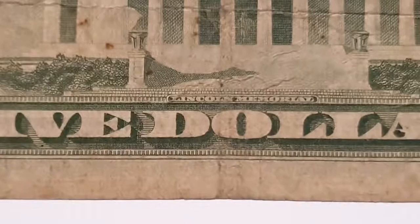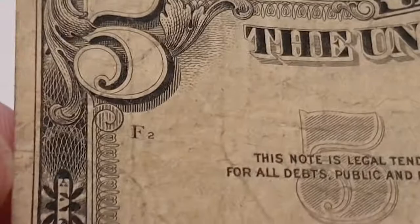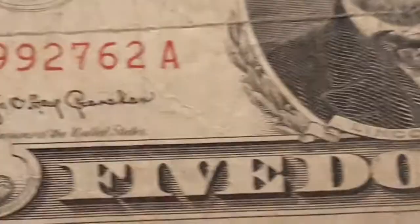I'm not sure if there are any errors or anything to look for on these — I just love collecting them and I thought I'd share some of the details with you guys. I think that's a plate number there — correct me if I'm wrong, I probably am.